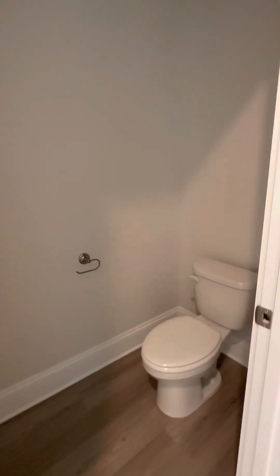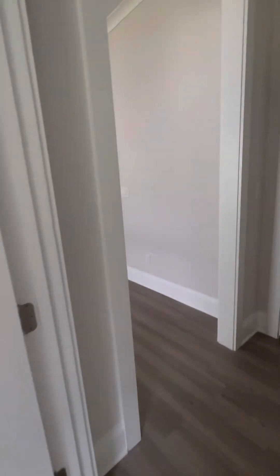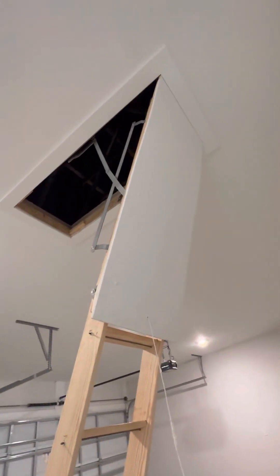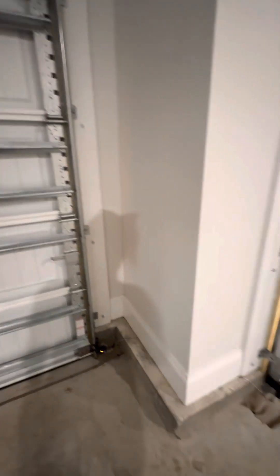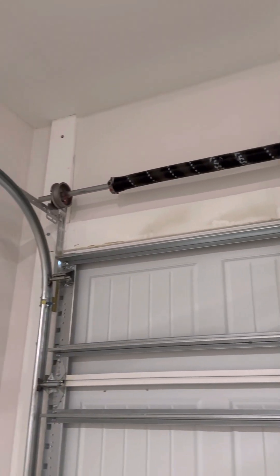I haven't painted that, but they did hit those. They came in and did the trim work. Some of the trim work — I don't know how you feel about that, but let me know. I hope that helps — let me know if you have any questions.